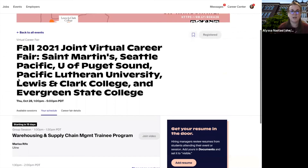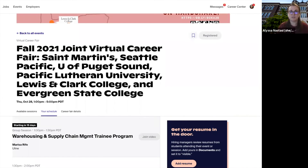A couple of key tips: we recommend that you have your cameras on for this fair, upload your resume, and if you need any help at all, talk with the Career Center at your university.